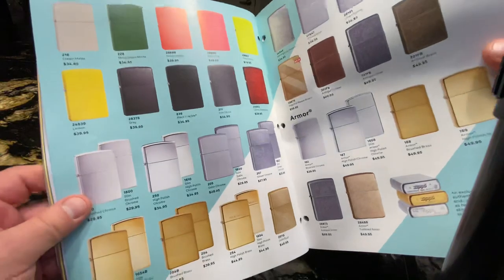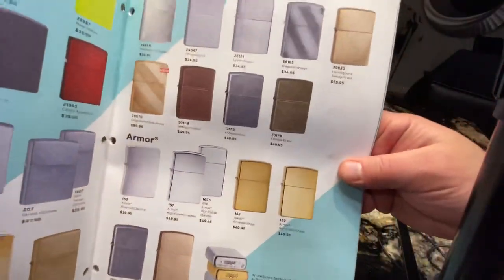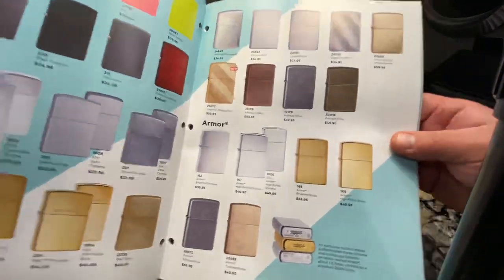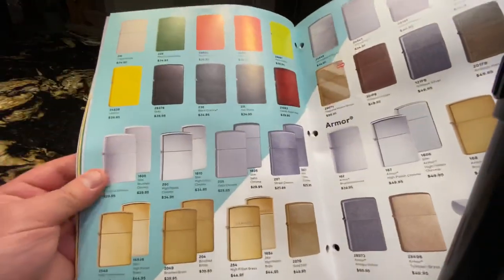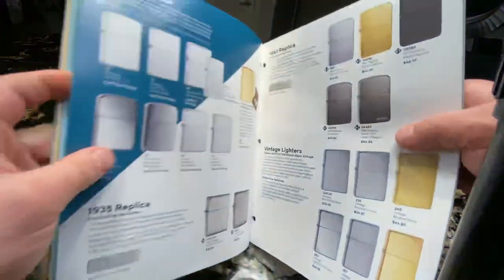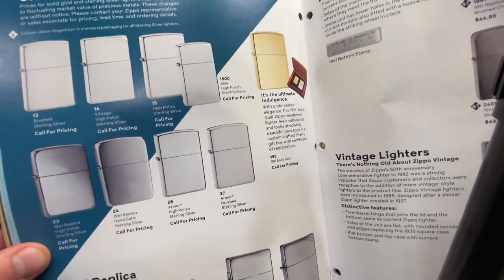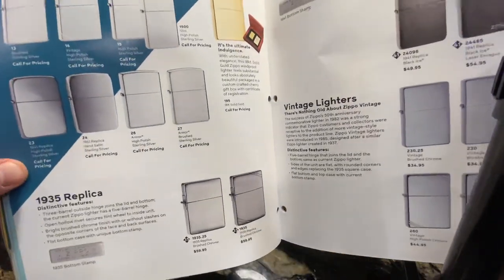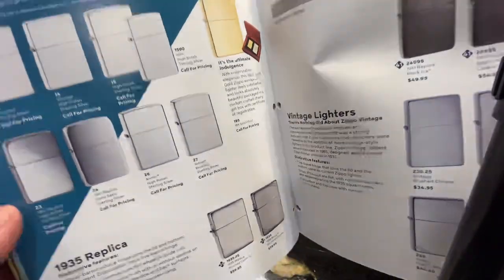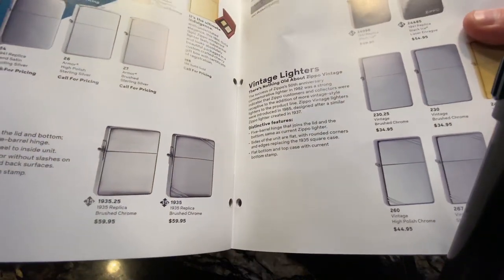Trying to go closer so you can see all the details. Armor case — they're a little bit thicker than normal Zippos. These ones say 'call for pricing' because the price fluctuates due to the precious metals. Some replicas as well.